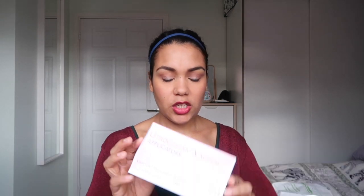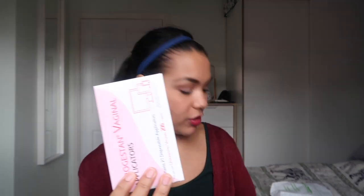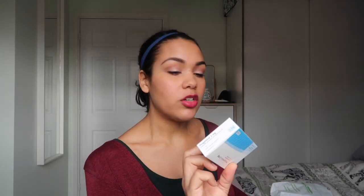They do look really big because most of them are actually the applicators that you use for the pessaries. So there are a lot of boxes of these, and the actual tablets are only this box, and then I've got the oral tablets here.